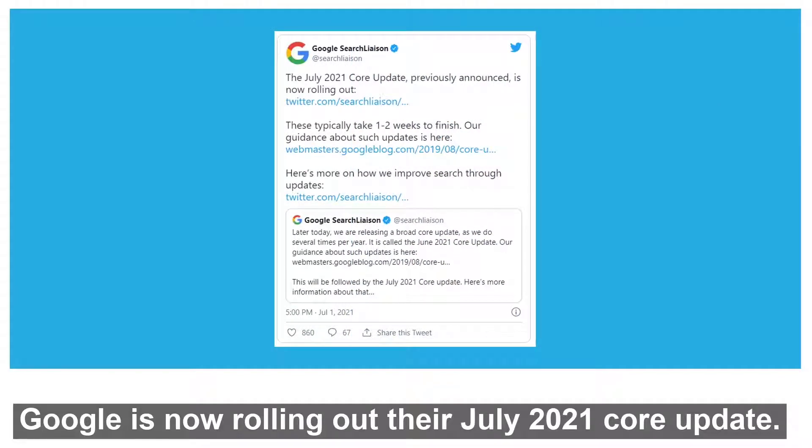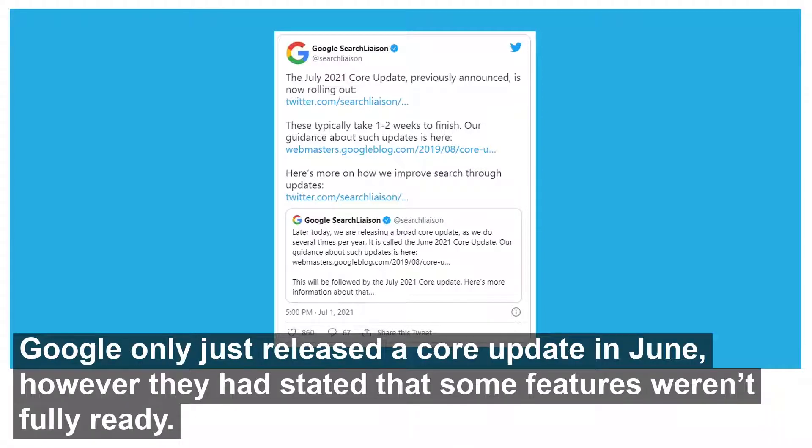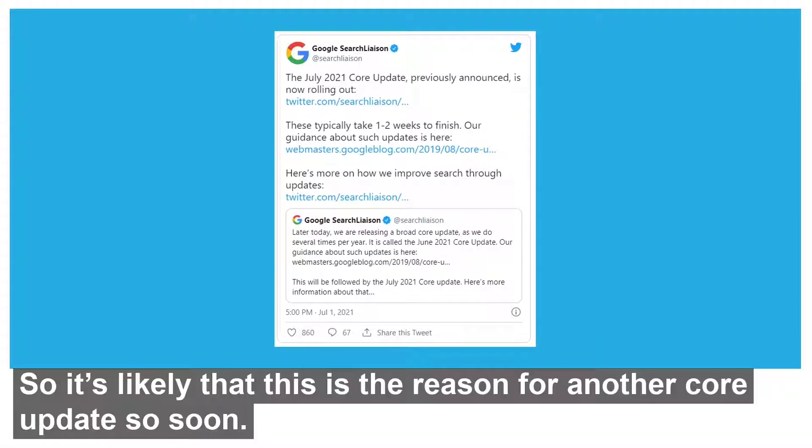Google is now rolling out their July 2021 core update. The rollout began on the 1st of July and should be fully implemented in one to two weeks. Google only just released a core update in June, however they had stated that some features weren't fully ready, so it's likely that this is the reason for another core update so soon.